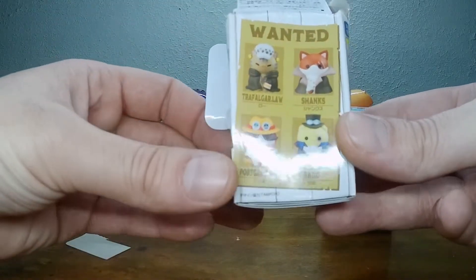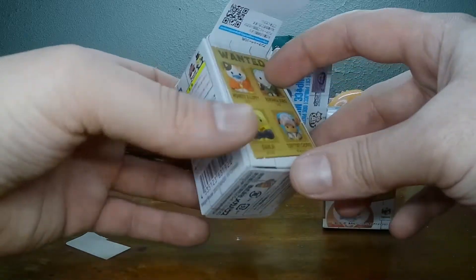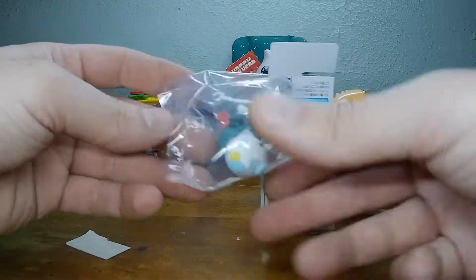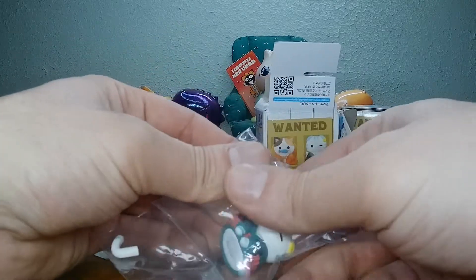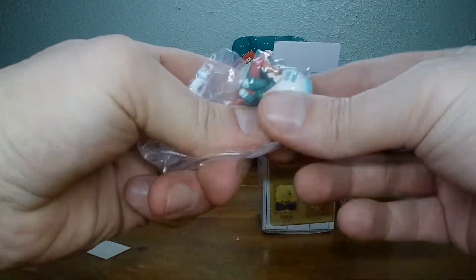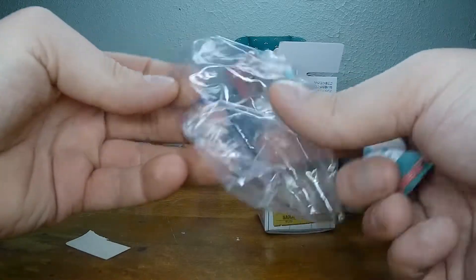Oh yeah, let's look here. Shanks would be a good one. I always like Zorro — any of the main characters. Oh, we got Zorro! His tail's in a separate bag. Weird. It's going to pop. We got Zorro with his tail in a separate bag.